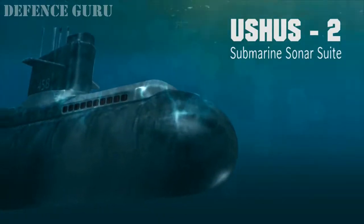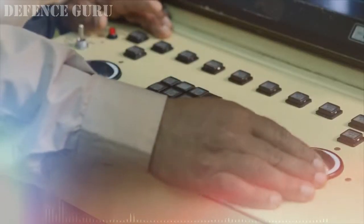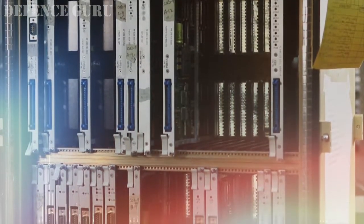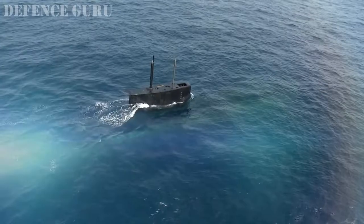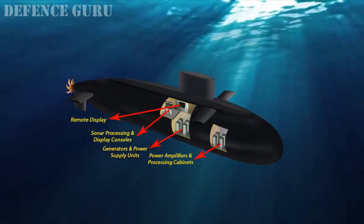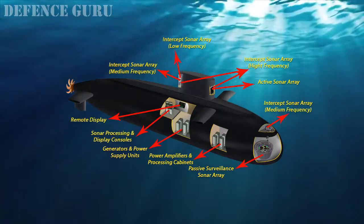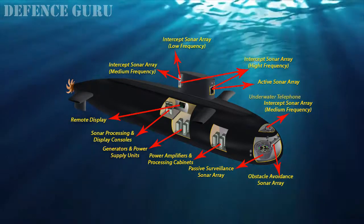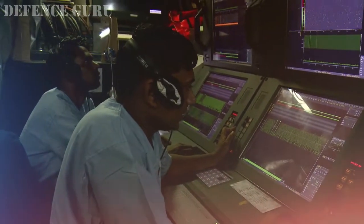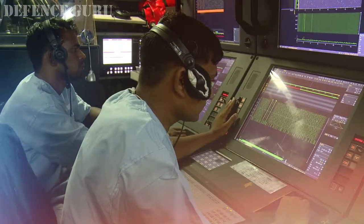For a submarine underwater, the sonars are its eyes and ears. DRDO has developed the state-of-the-art submarine sonar suite, Ushus II, a highly evolved compendium of multiple sensors. The constituent sonars in the suite include passive sonar, active sonar, intercept sonar, obstacle avoidance sonar, and underwater telephony. The system provides advanced classification features, contact motion analysis, and automatic torpedo detection capabilities.